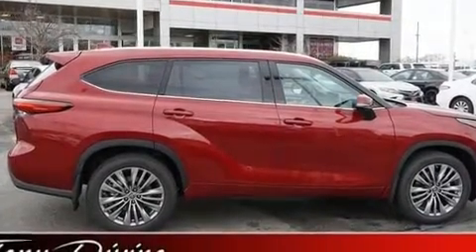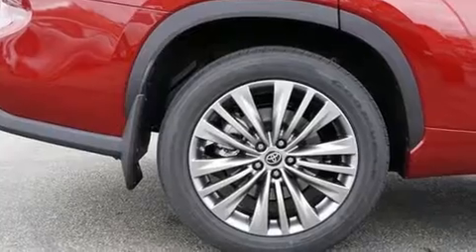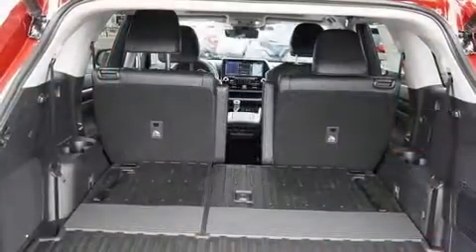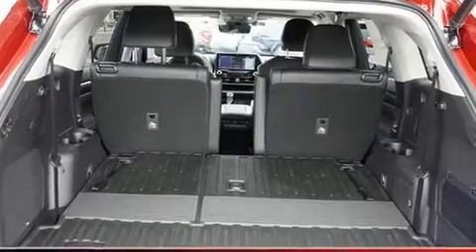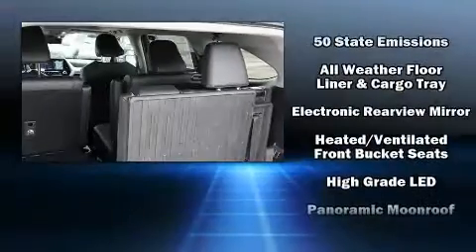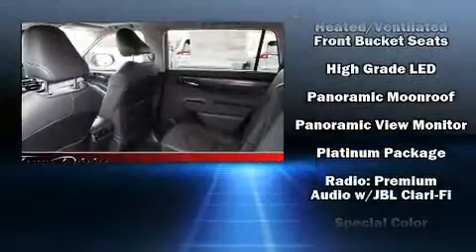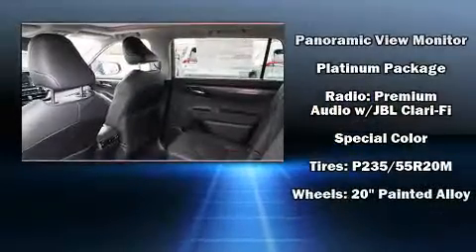11 speakers, yielding maximum audio versatility. Toyota ensures the safety and security of its passengers with equipment such as dual front impact airbags, a panic alarm, an emergency communication system, and four-wheel disc brakes with ABS.